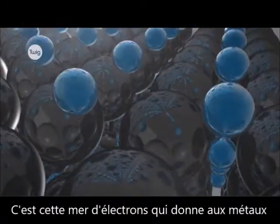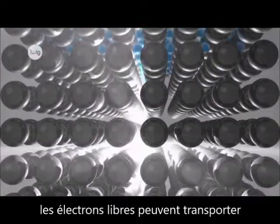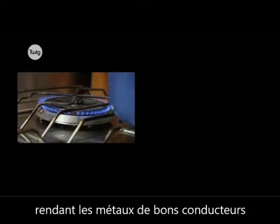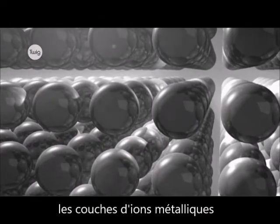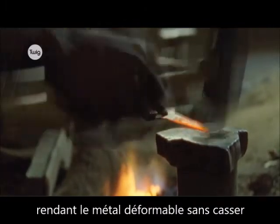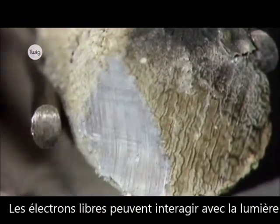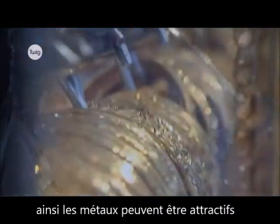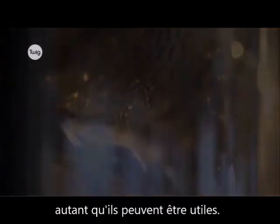It's the sea of electrons that gives metals many of their key properties. The free electrons can carry electric charge or heat through the metal, making metals good conductors of heat and electricity. The layers of metal ions can slide over one another, so the metal can be hammered into different shapes without breaking — it's malleable. And free electrons can interact with light and make the metal shiny. So metals can be attractive as well as useful.